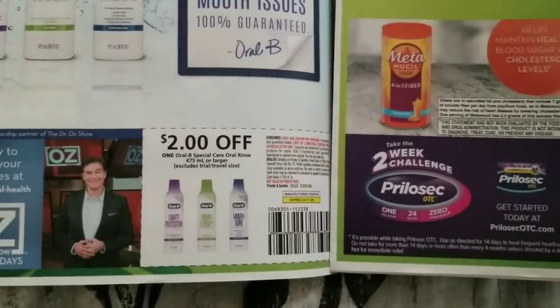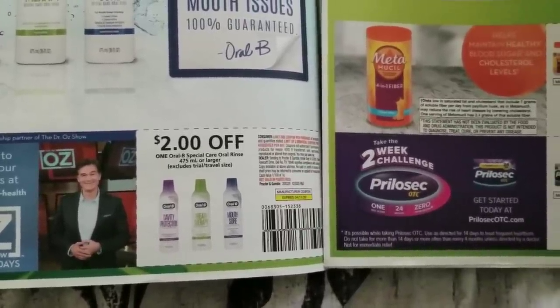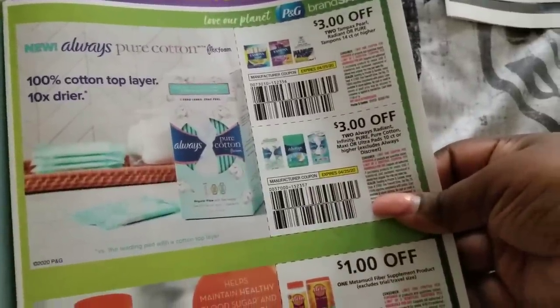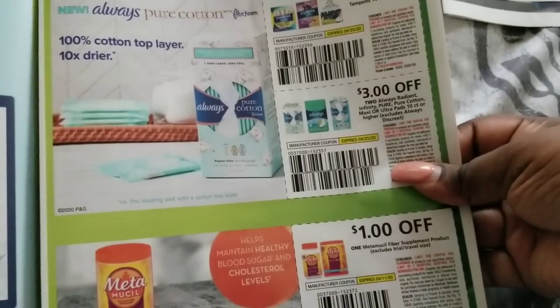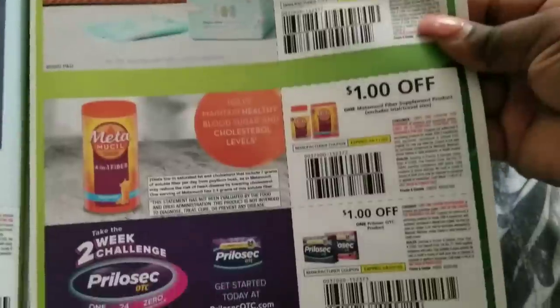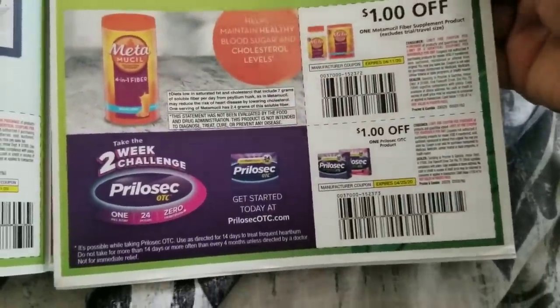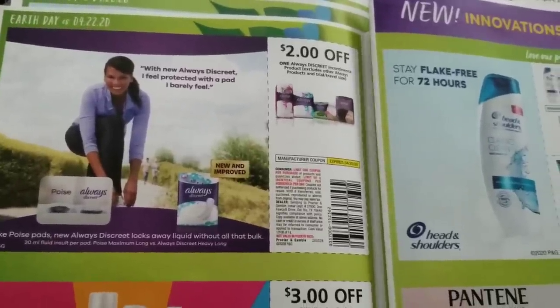There are some new products here — the Oral-B Special Care Rinse, which is new, with two dollars off. Three dollars off two for Tampax Pearl, Radiant, or Pure tampons. Three dollars off two for Always products — excludes Always Discreet. A dollar off fiber supplement, a dollar off heartburn medication, and two dollars off Always Discreet.